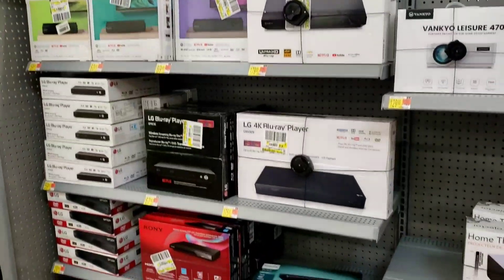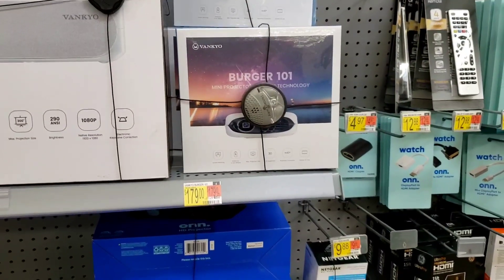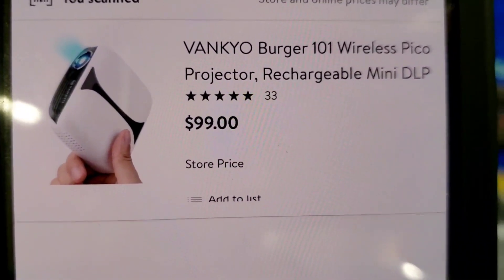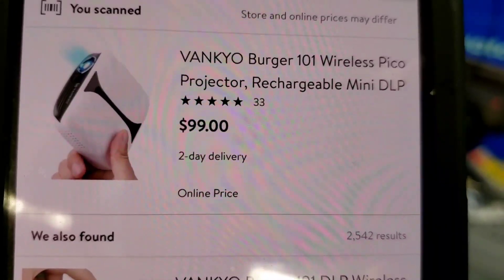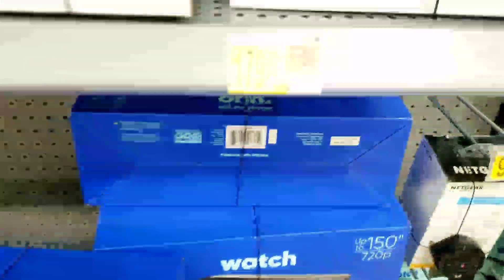I came over here because I was looking for the Phillips DVD Blu-ray — I think it's like 70-something dollars down to $21 — but I cannot find it. However I did decide to scan this projector and here it's actually $179. At another location it's $99, so prices vary from store to store. And then checking online — $99 online, so you don't have to leave your house. My nearest location is $179, another location is $99, and yet another is $199.